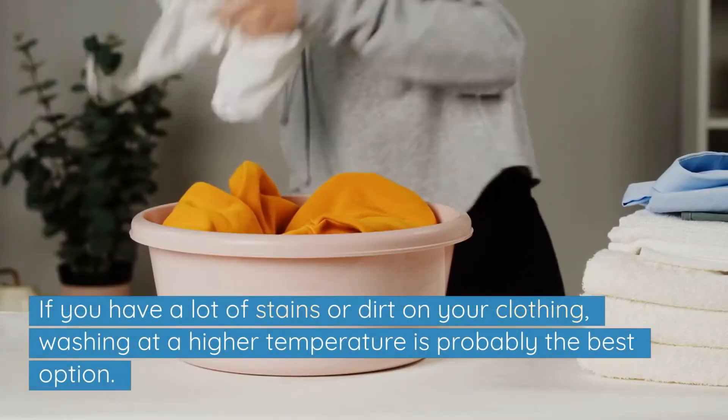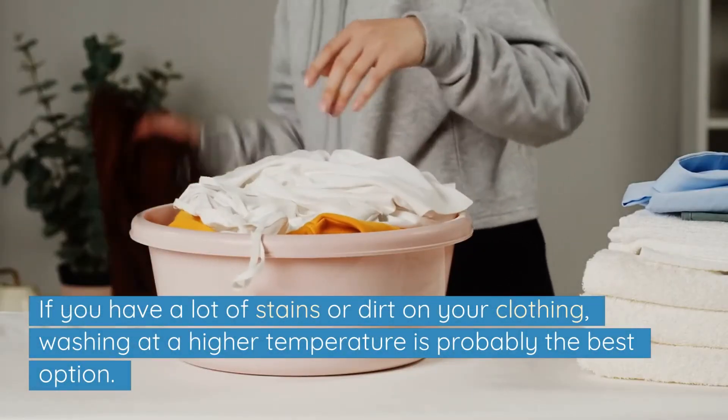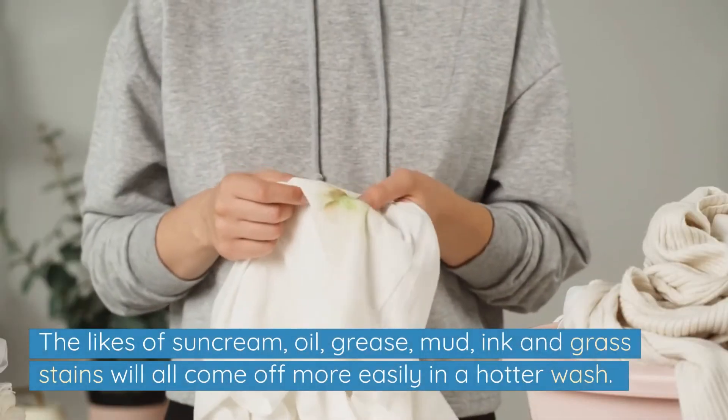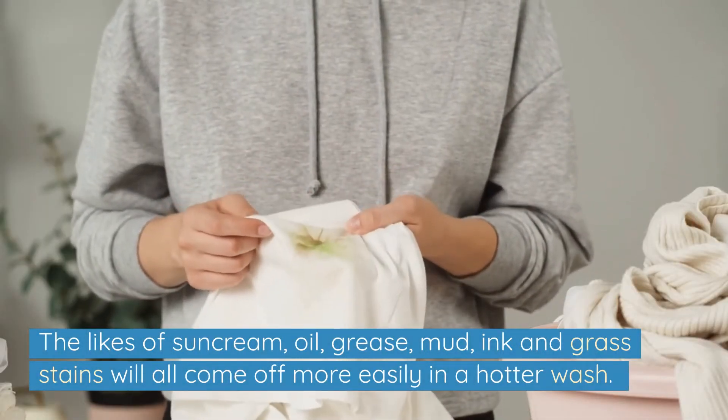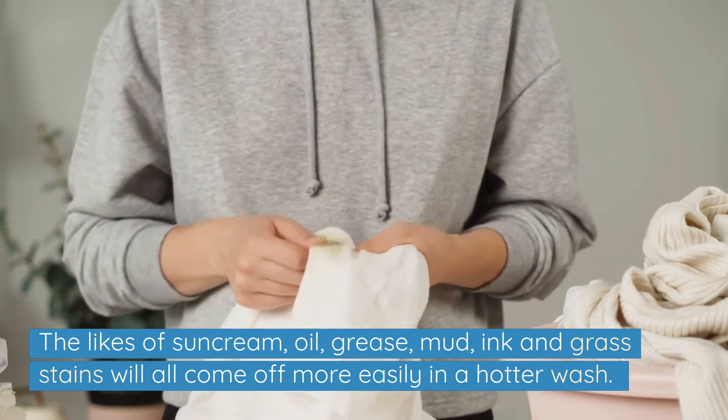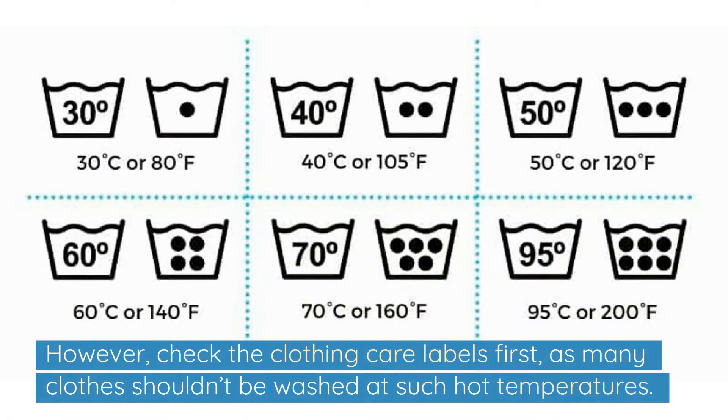If you have a lot of stains or dirt on your clothing, washing at a higher temperature is probably the best option. The likes of sun cream, oil, grease, mud, ink and grass stains will all come off more easily in a hotter wash. However, check the clothing care labels first, as many clothes shouldn't be washed at such hot temperatures.